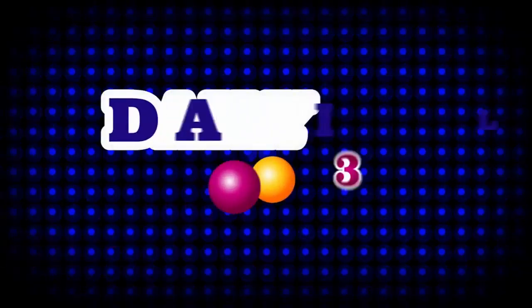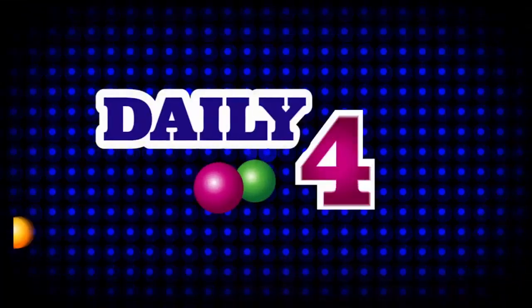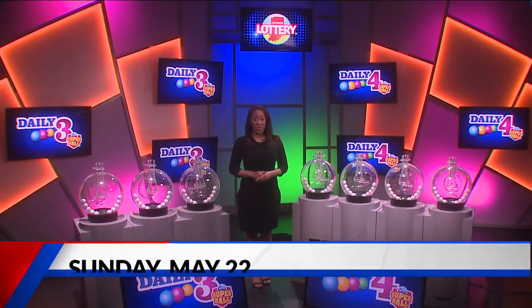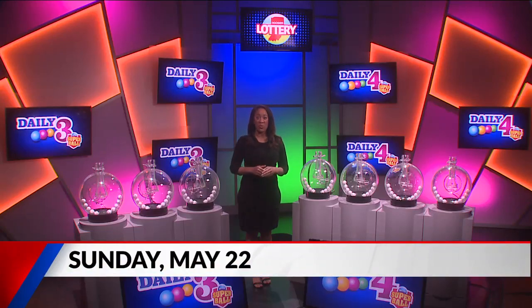Welcome to tonight's Hoosier Lottery Daily 3 and Daily 4 drawings. I'm Rachel Robinson. Did you know you can scan any Hoosier Lottery game ticket on their free Hoosier Lottery app to see if it's a winner? Now, let's play Daily 3.